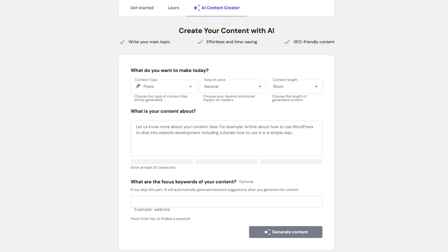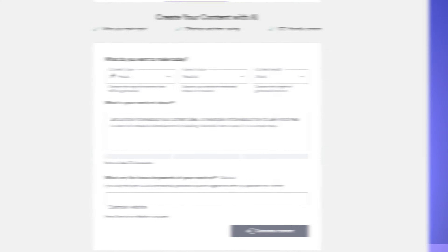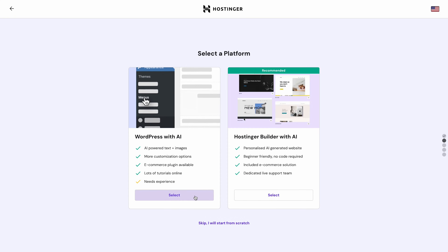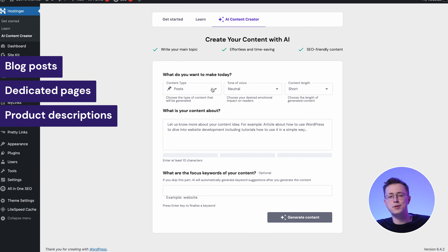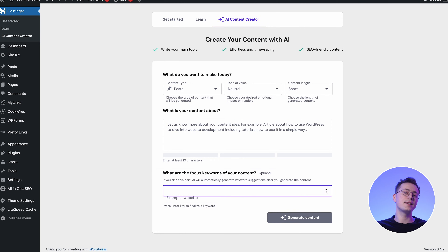Hostinger AI Assistant is a free AI content generator plugin dedicated to speeding up your content workflow, and it's available in their business and cloud hosting packages. When you create a WordPress website on HPanel, you can install the plugin during the initial setup. Thanks to Hostinger AI Assistant, you can generate blog posts and other types of content, including dedicated pages or product descriptions for online shops. The content is optimized for search engines by including relevant focused keywords. What makes the AI Assistant plugin stand out is its versatility.